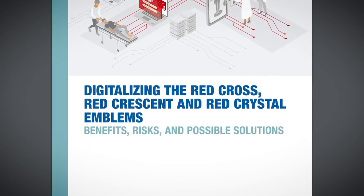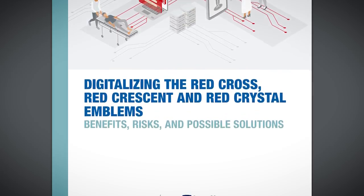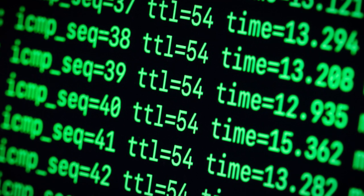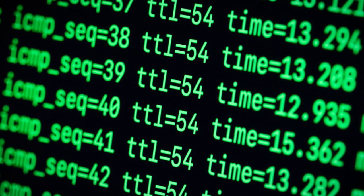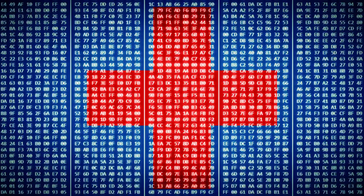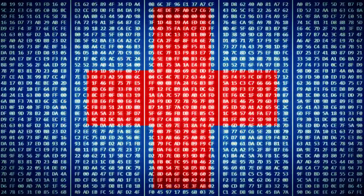Whilst the report doesn't give a definitive answer on how this could be solved, it settles on what's being called an authenticated digital emblem, or ADEM for short. This would mean an organisation digitally signing the traffic their network generates on certain protocols, so bad actors would be able to tell whether a target is healthcare related with a simple ping. Whether this actually works in practice, we'll have to wait and see. This whole idea hasn't even left the whitepaper yet — it still needs to be prototyped.